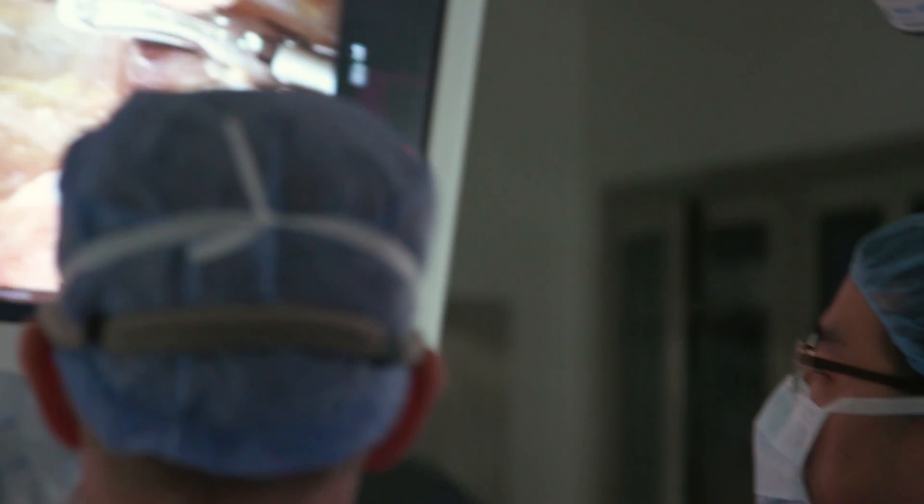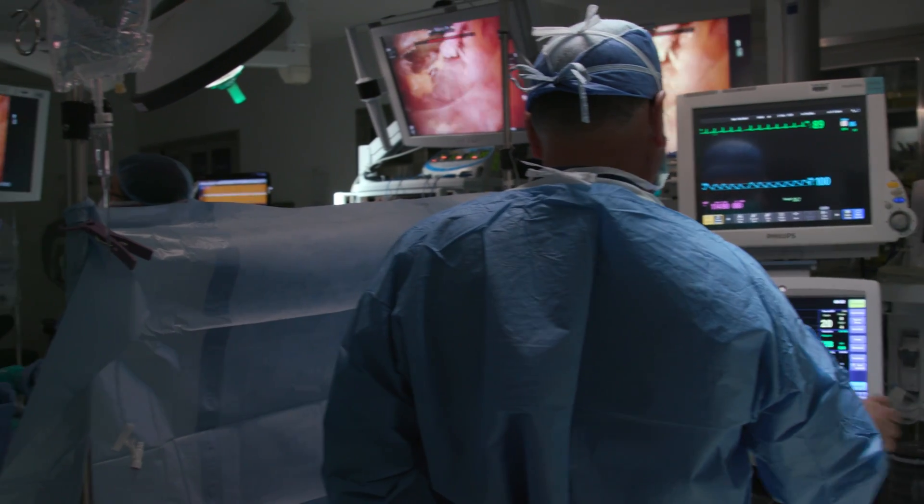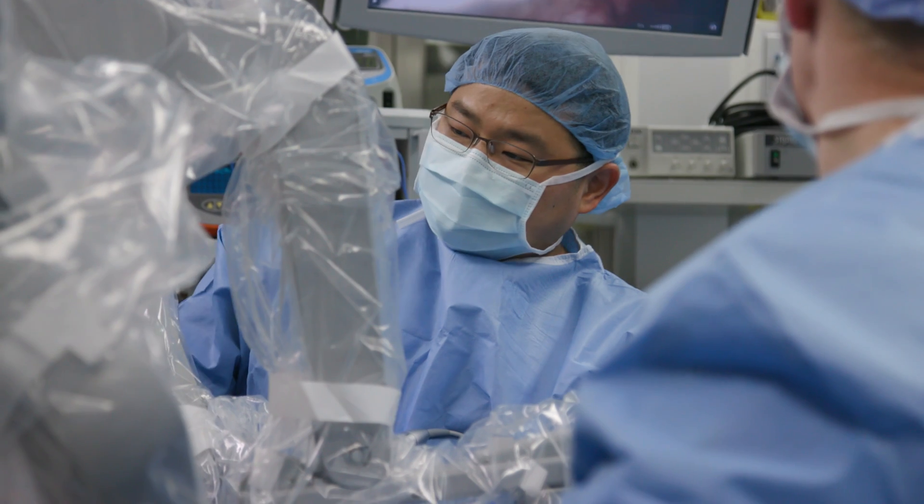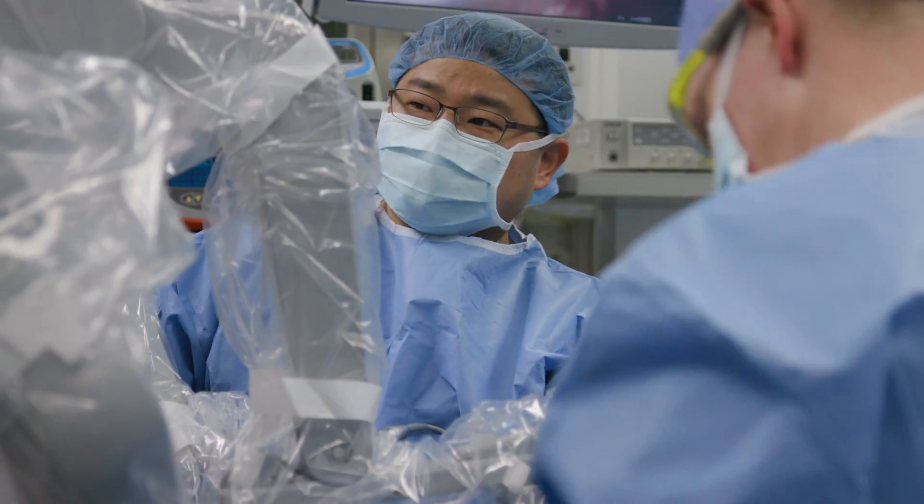The biggest advantage at this time is the fact that patients will not have a visible or conspicuous neck scar. My name is Hyun Suk and I'm an endocrine surgeon at Mount Sinai Beth Israel.